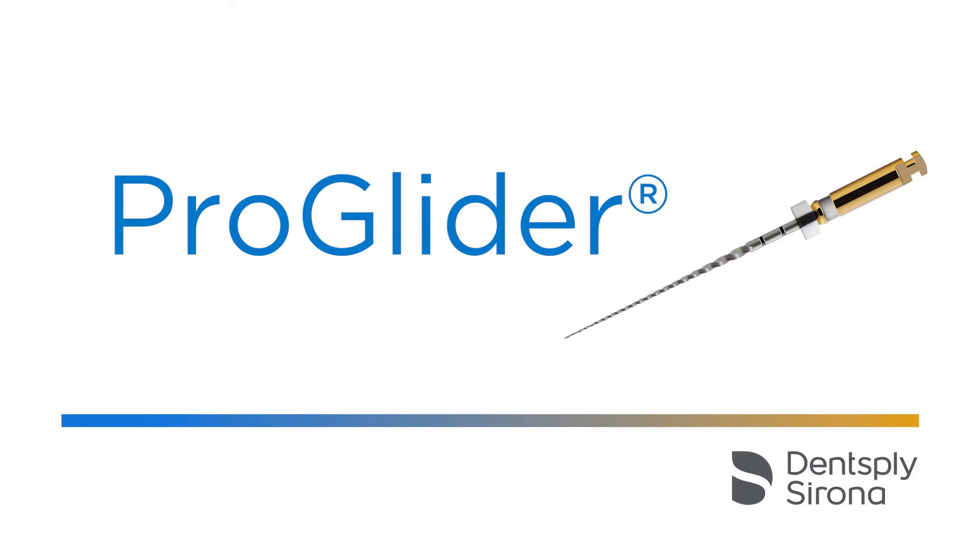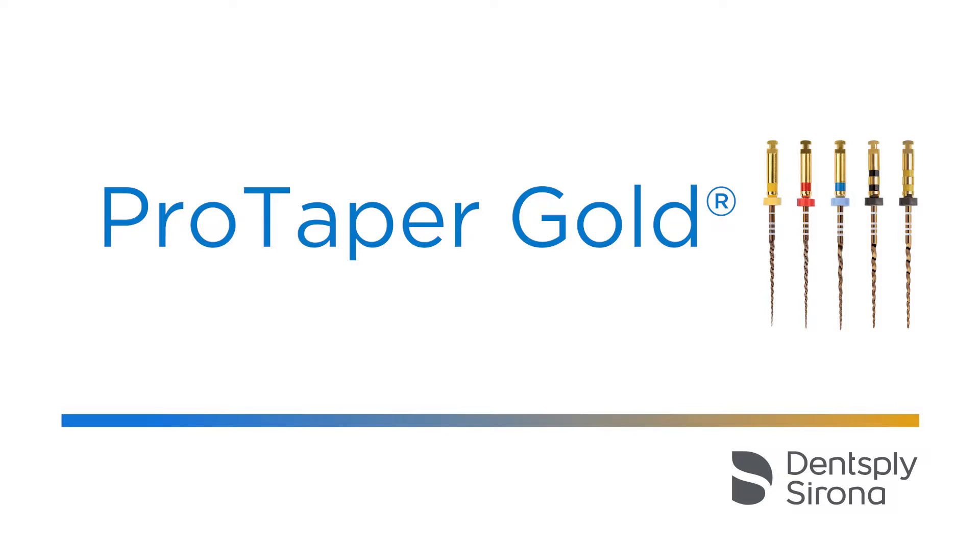Then, together with other colleagues, including Dr. Cliff Ruddle and John Wells, we designed the ProGlider, a single file to be used in continuous rotation, which, compared to the Path File, has the advantages of greater flexibility thanks to the M-wire alloy, and of a progressive taper.